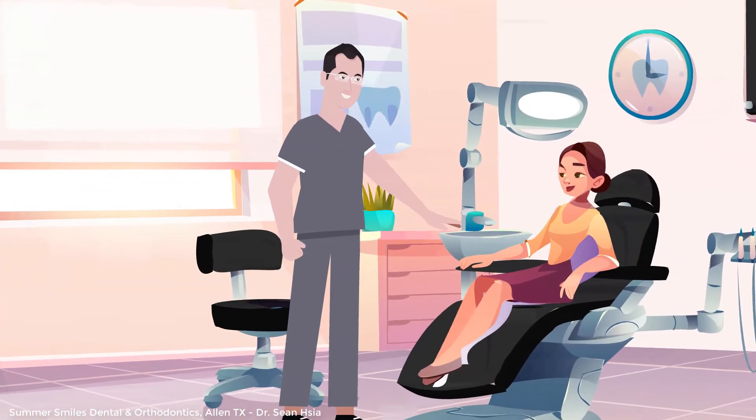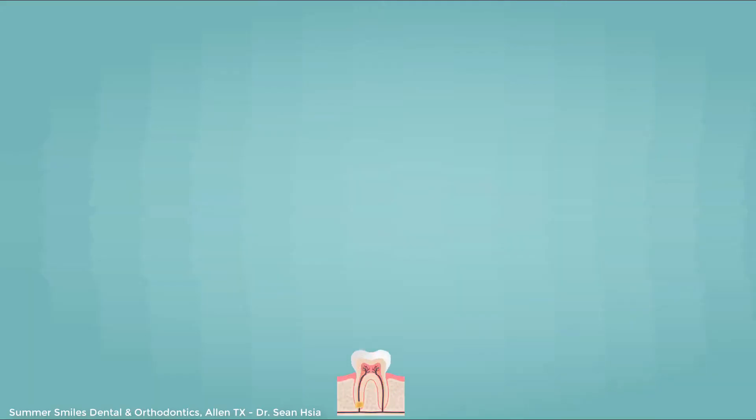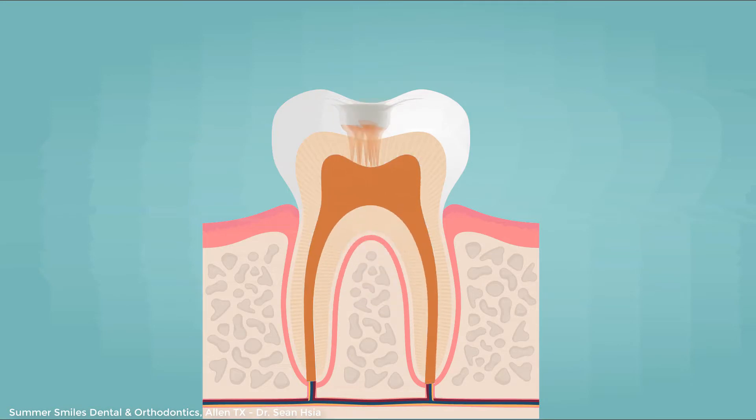At SummerSmiles, we do root canals differently. Our focus is on your systemic health. Conventionally, with root canals, you would open up the root, clean out the pulp, disinfect the canal, and fill it back up.